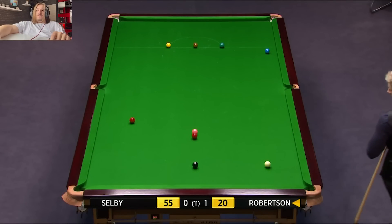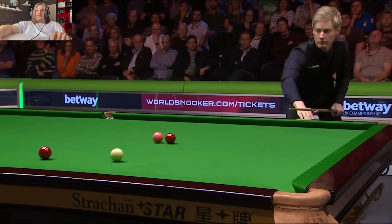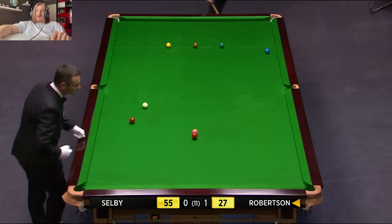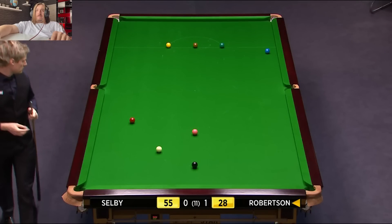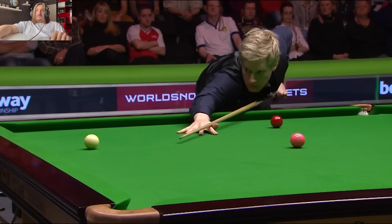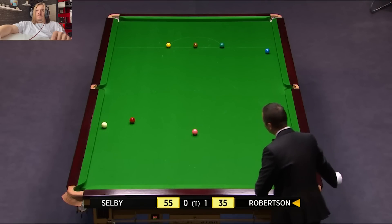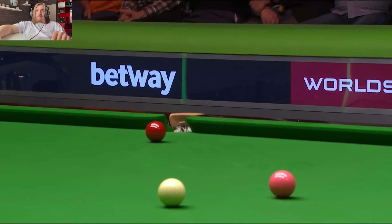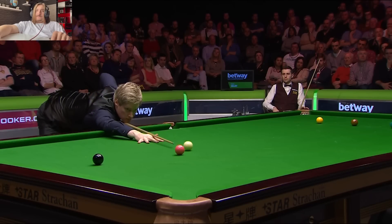May not be enough. He's lucky. 27 — and the perfect angle to drop him behind this. 35. Just off the side cushion.